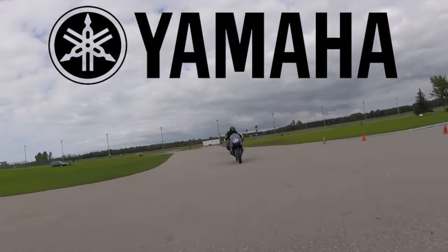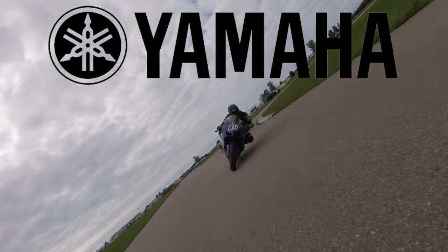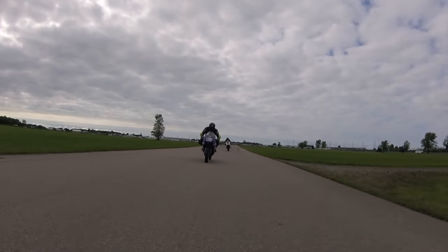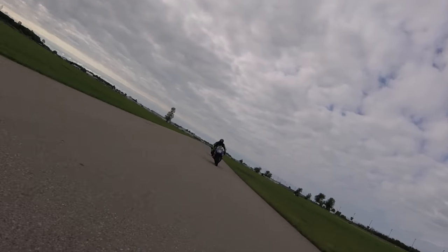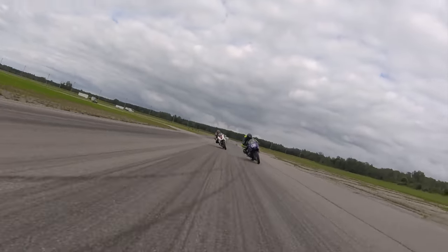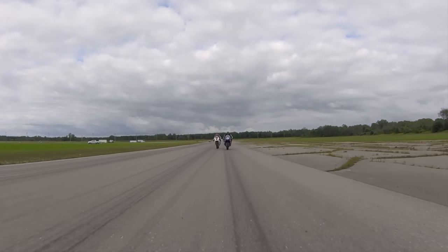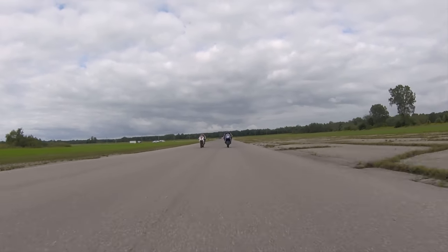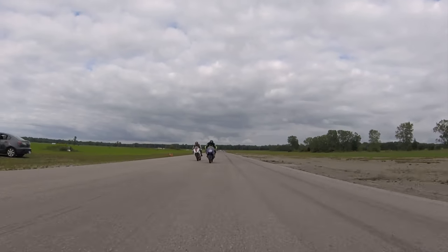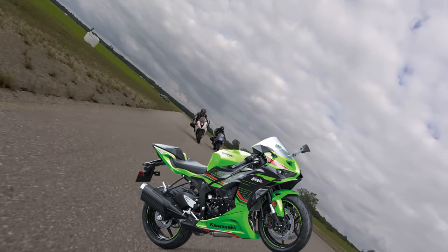The Yamaha YZF-R6, whether for the track or streets, is known for its impressive factory setup. While every motorcycle may require some basic upgrades before hitting the track — the same goes for street riding — many riders often opt to replace a few parts right from the factory, such as the bulky and unattractive exhaust found on modern sport bikes.